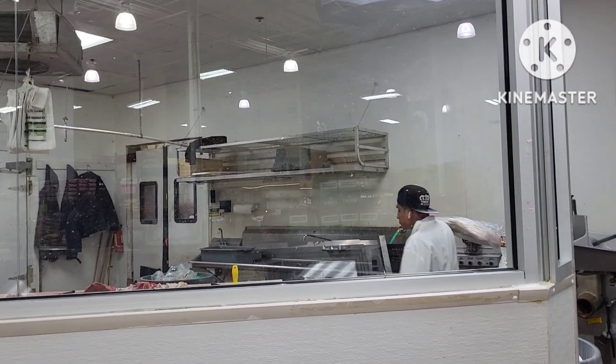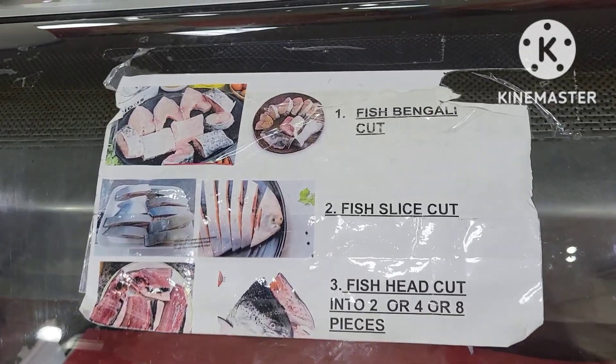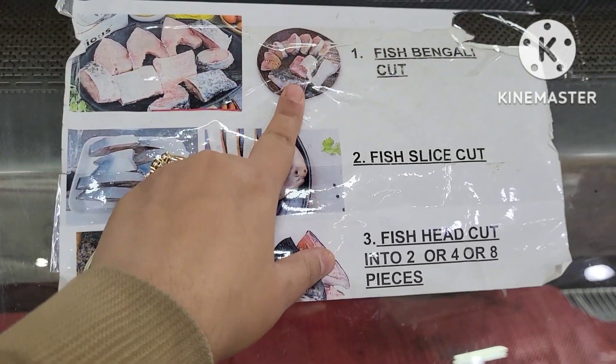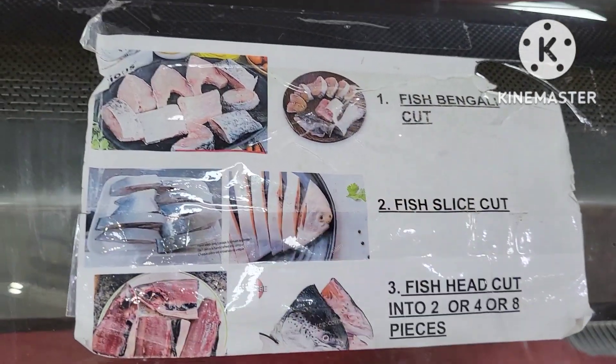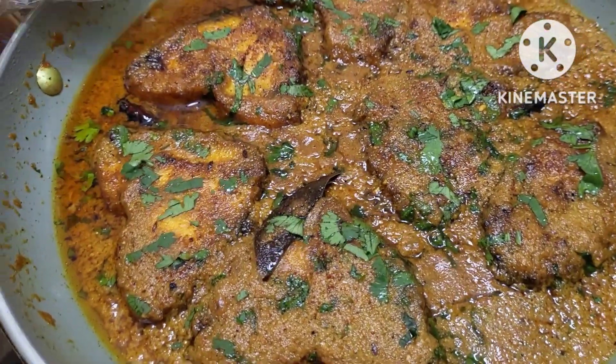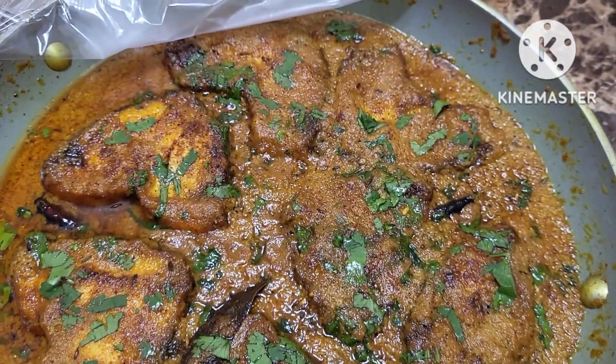We can cut the fish — they will cut it for us. We will call it number one fish, Bengali cut. We will cut this and take it, then we will go to the filling counter. I will show you the fish and the final preparation.